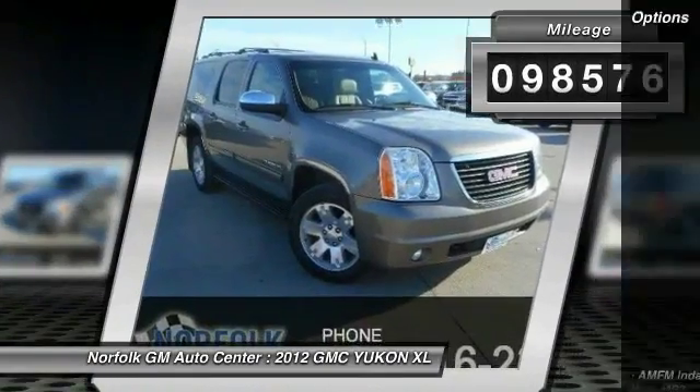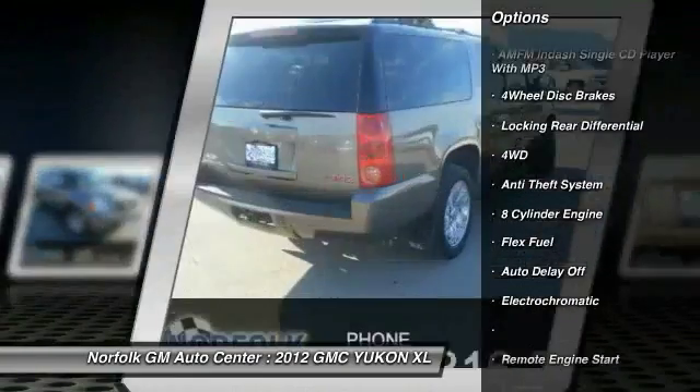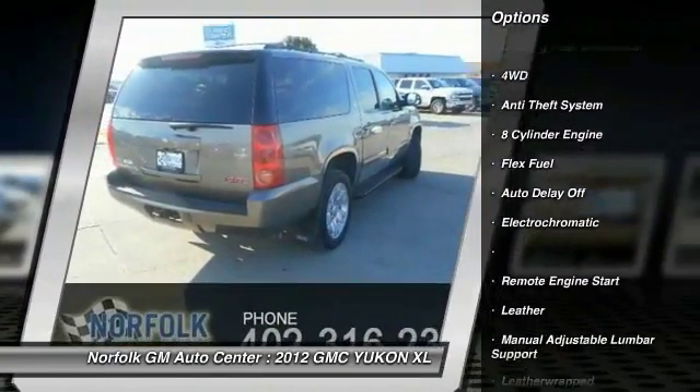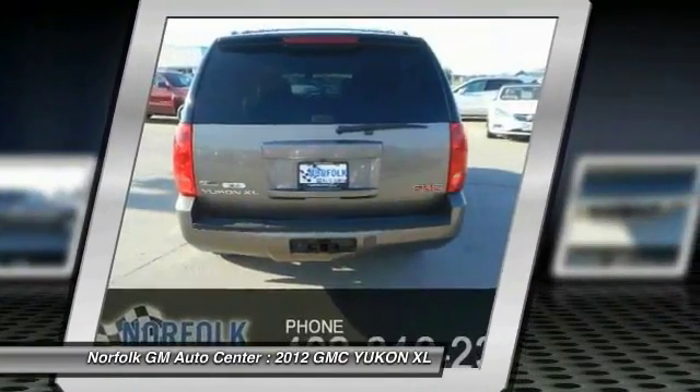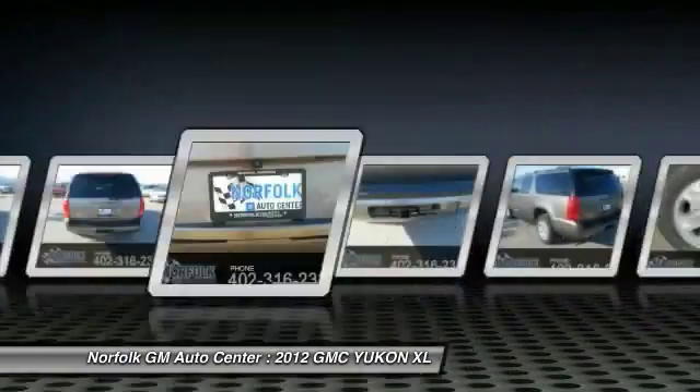Here are some of this vehicle's great options: power passenger seat, anti-lock braking system, traction control, remote engine start, power steering, air conditioning, anti-theft security system, cruise control, side airbag, floor mats.